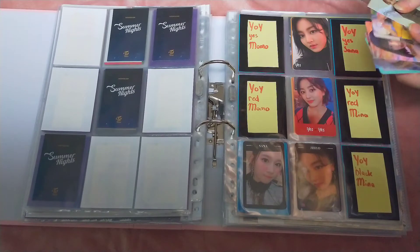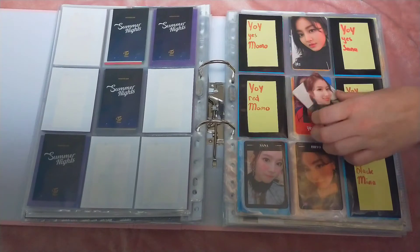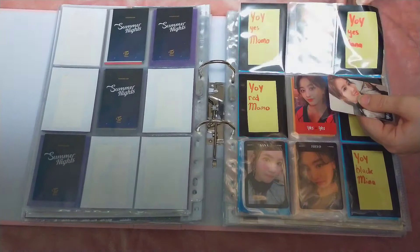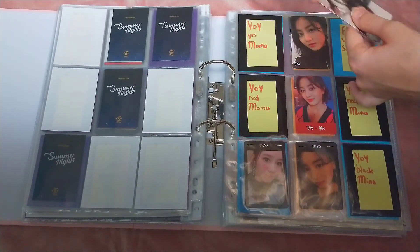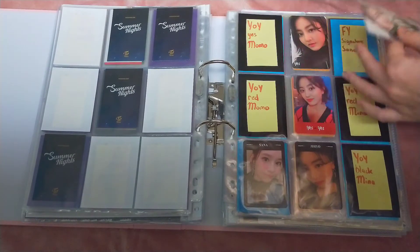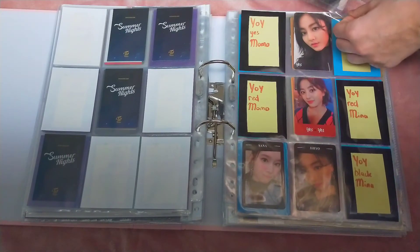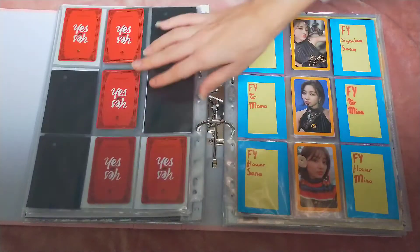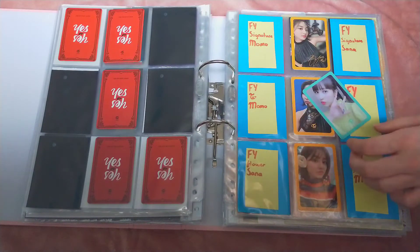For Yes or Yes we have one card to put away — it's this Sana. I basically completed Sana for Yes or Yes, the two cards I was planning on collecting. Still need Momo and Mina but I'm making progress. And then Fancy You — I have Mina, Fancy You. Yay, so pretty.